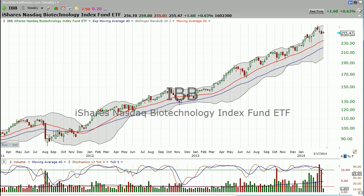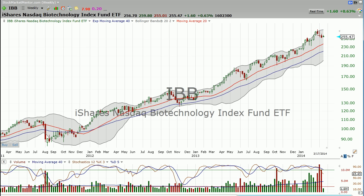What the heck am I going to do with this thing? Well, here's how we do this: we make a decision. Yes, we want to be long biotech. I like this chart, I want to be long IBB. That's my decision.